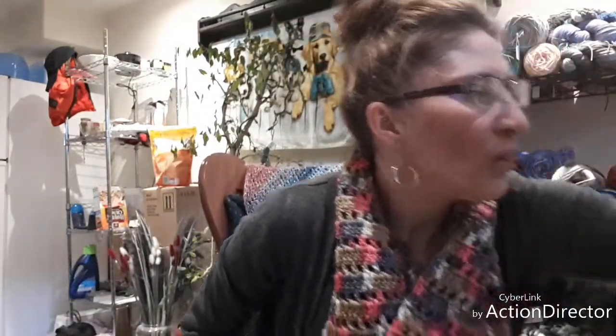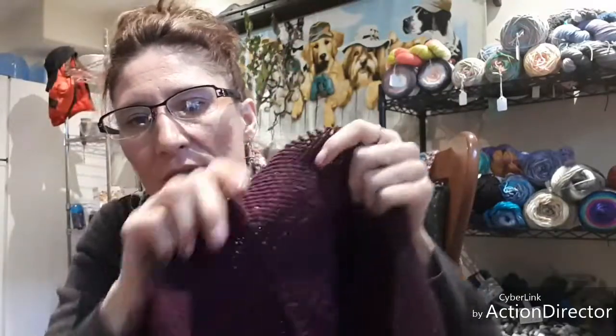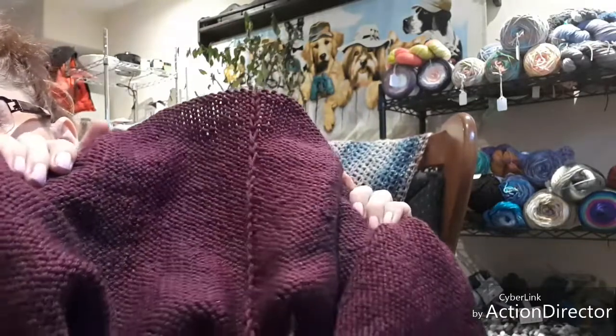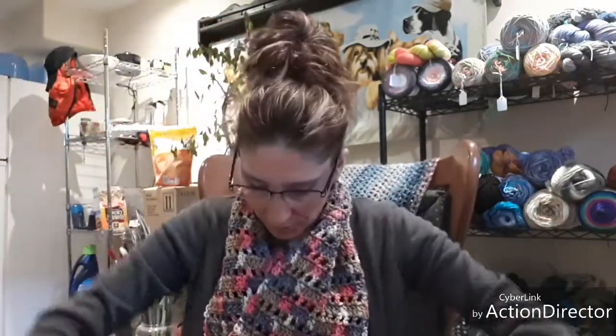And my Weekender Sweater is coming along. There's the design on the front — it is knitted inside out. That's the design that goes up and down the back; you can kind of see the braid there. I really love this collar too.